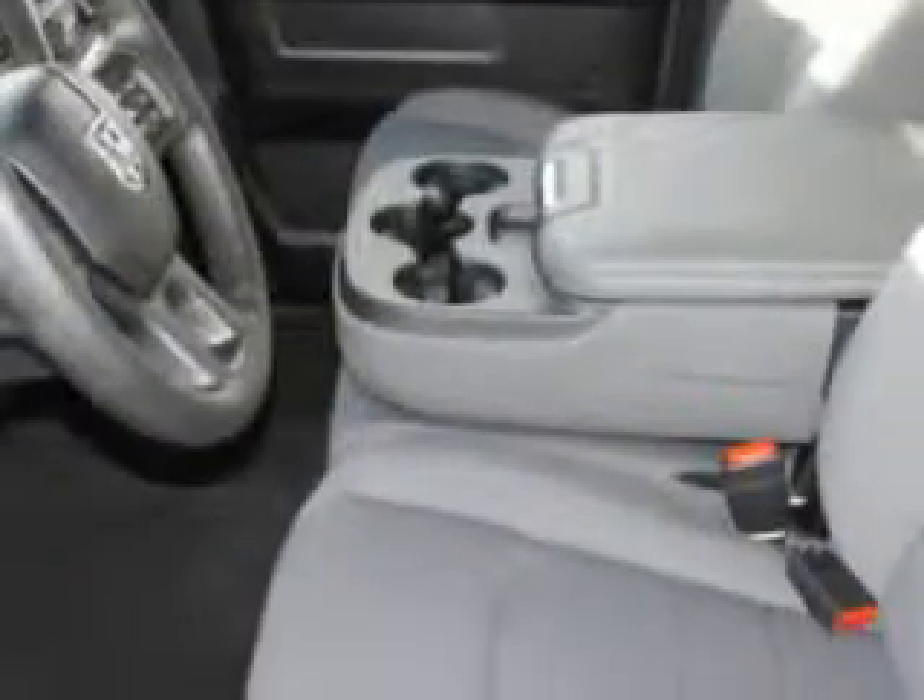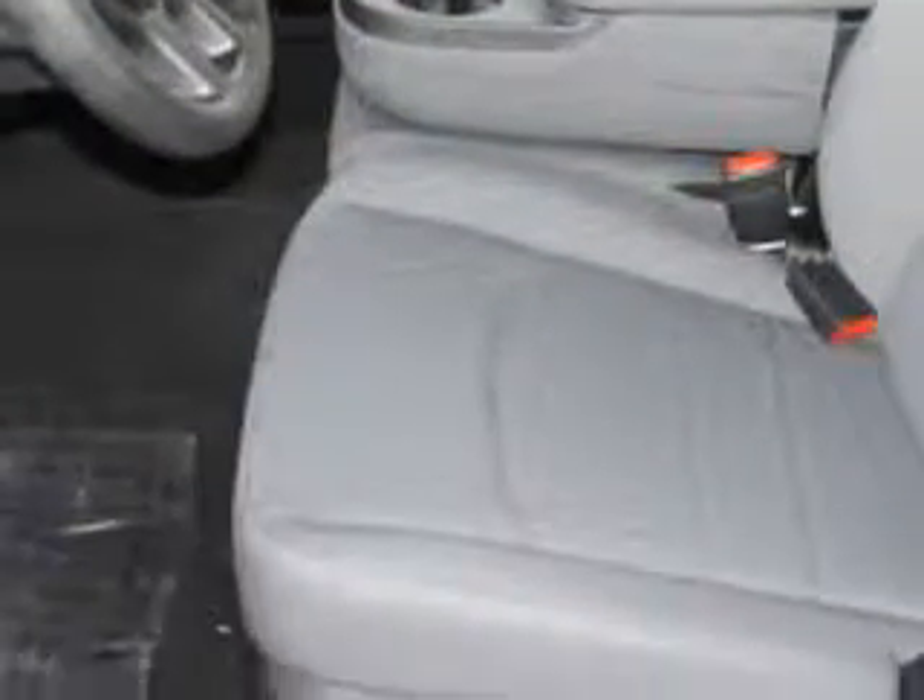Enjoy this utility truck with features like halogen headlights, traction control with trailer sway control, classic trailer hitch, removable tailgate, heated exterior mirrors, and much more.